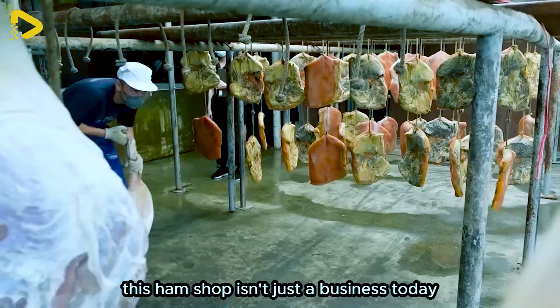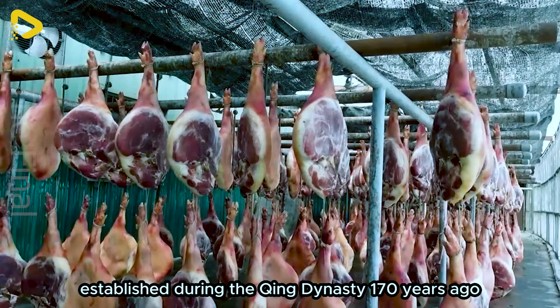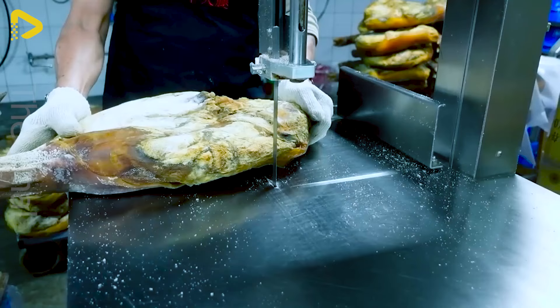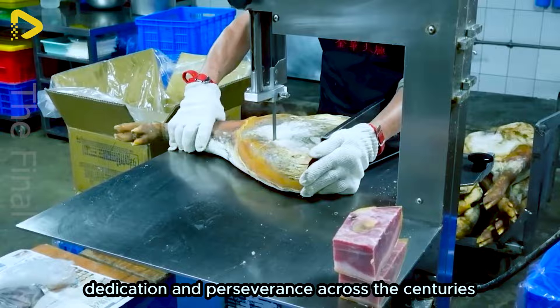This ham shop isn't just a business today — it's a part of history, established during the Qing Dynasty 170 years ago, and maintaining its unique position even when it expanded to Taiwan 70 years ago. It's not merely a place that produces Jinhua ham; it's a lively testament telling the story of care, dedication and perseverance across the centuries.